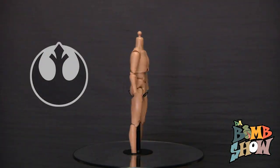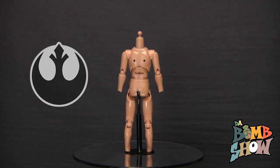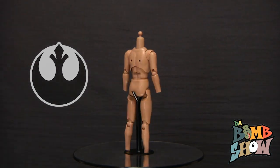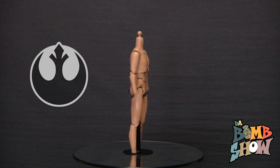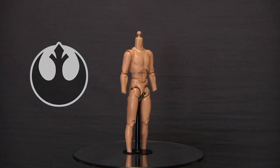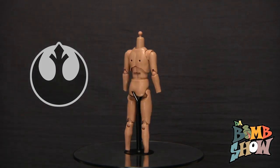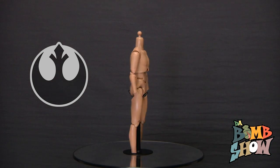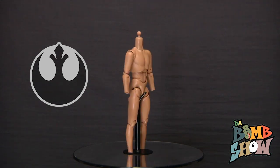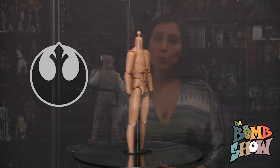We're looking at well over 30 points of articulation, including universal wrists, shoulders, ankles, and hips, double-jointed knees and elbows, swiveling thighs and biceps, rolling shoulders, a triple ball-jointed neck, and a four-piece triple-jointed torso. This particular Prometheus version will pose with the best of the best out there.